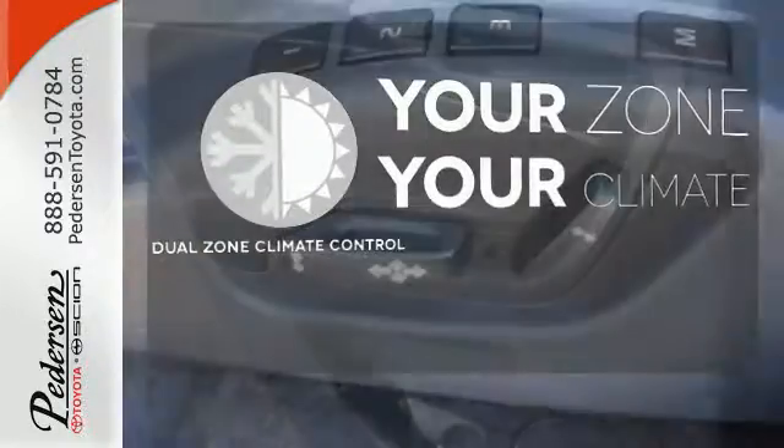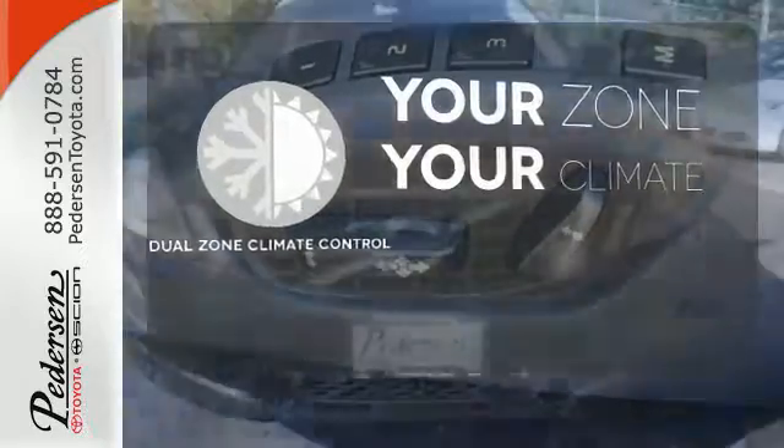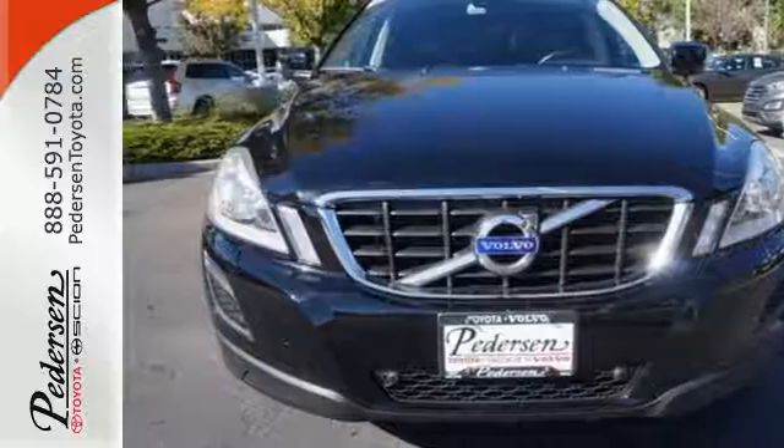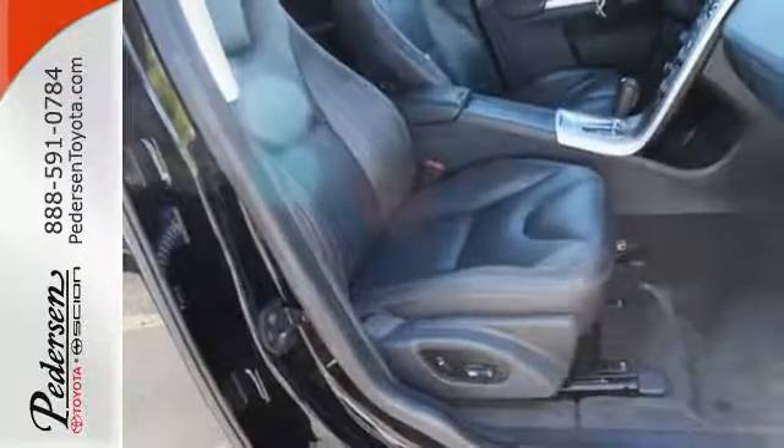It's too hot, it's too cold — not anymore with the dual-zone climate control. With a host of standard high-tech features combined with superb quality and amazing versatility, this XC60 is an exceptional choice.